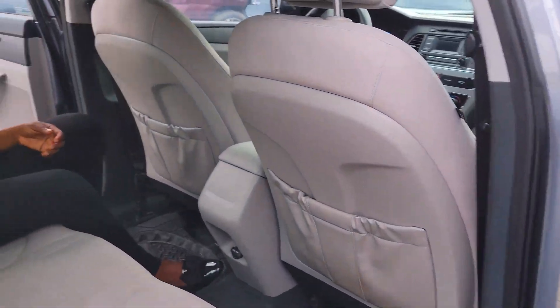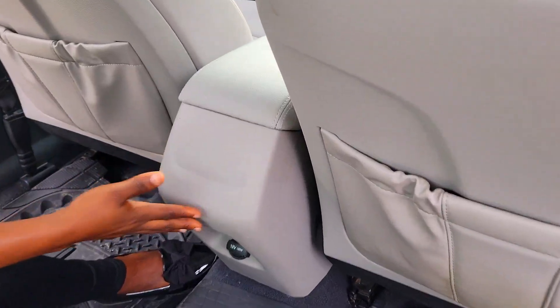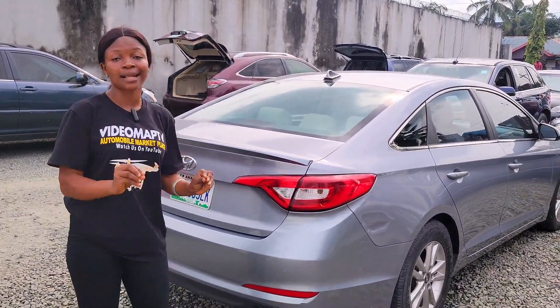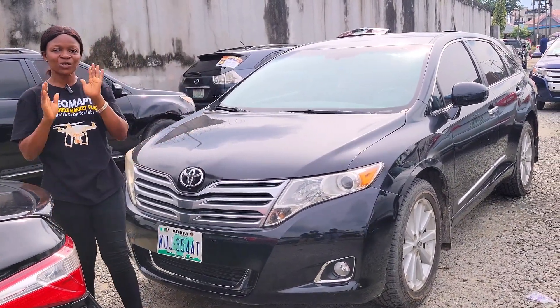This is the back seat view — it has three headrests, the seat is made of fabric, no AC vent at the back. 2016 model — with your 7 million you can carry this baby, it's slightly negotiable.